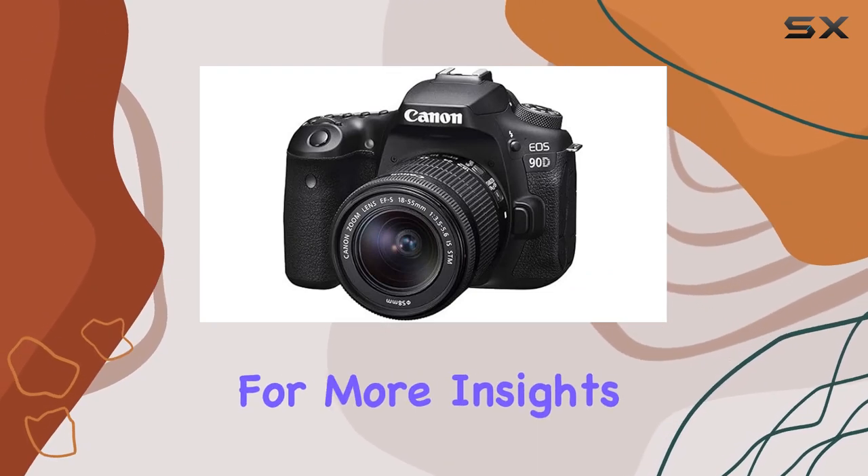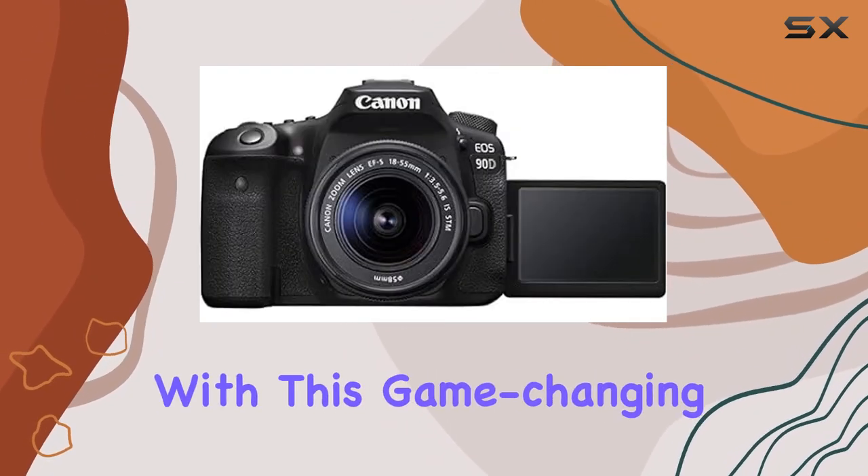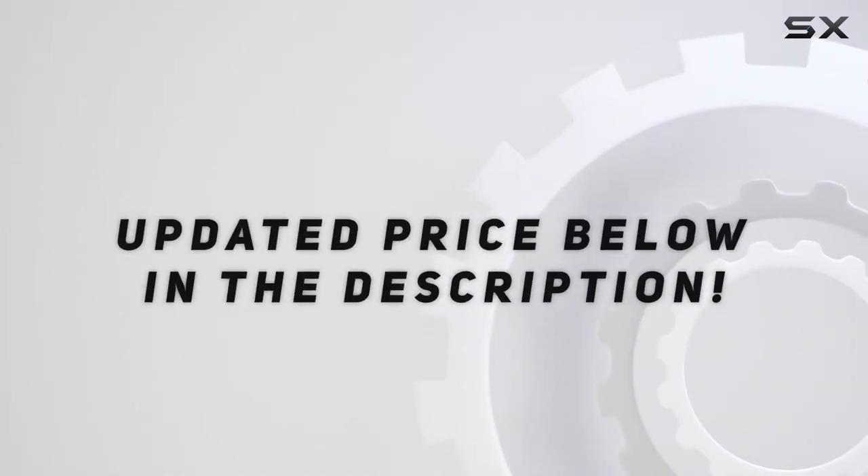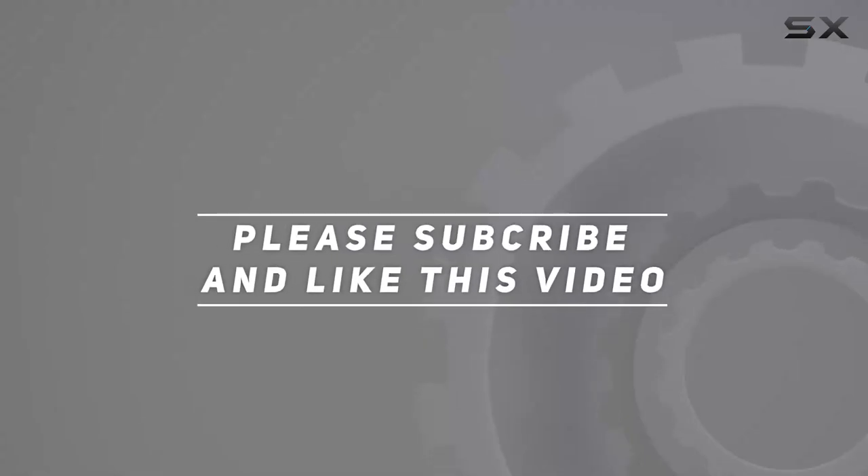Stay tuned for more insights and hands-on experiences with this game-changing DSLR. Check out the video description for an updated price, and thank you for watching this video.